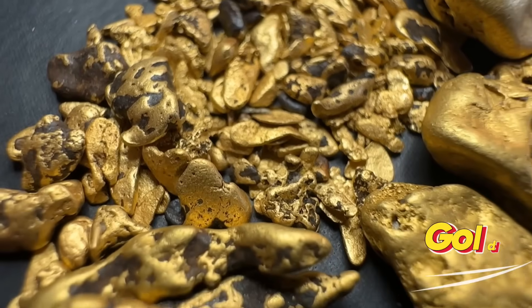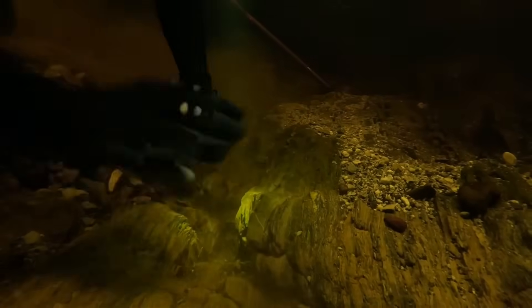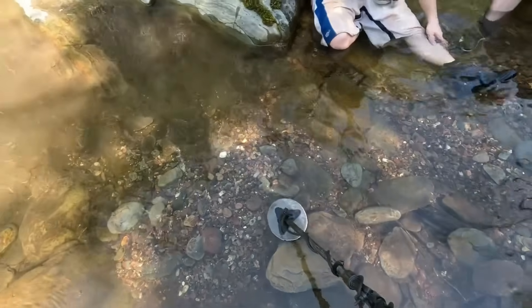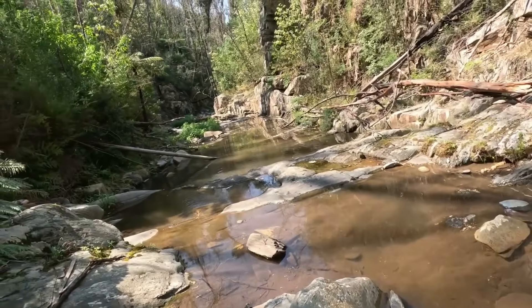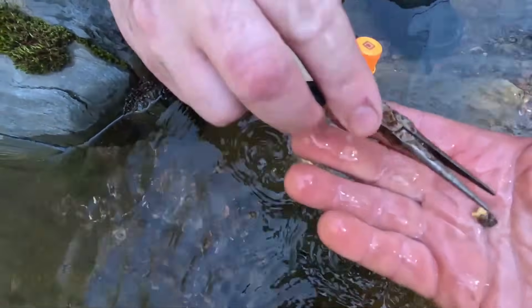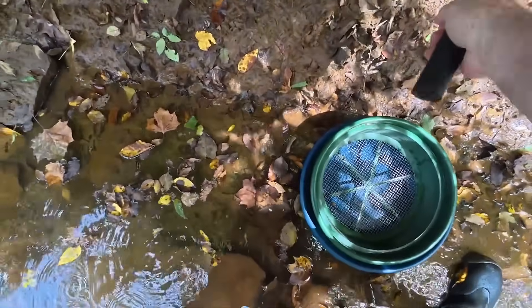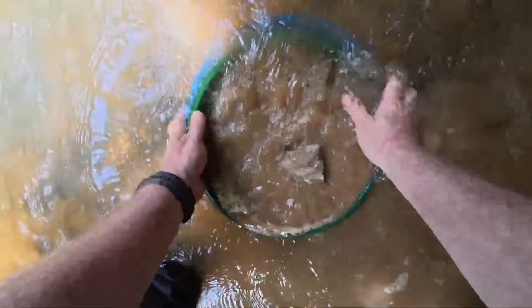Gold is the true king of river treasure — not because rivers create it, but because rivers expose it. Because gold is extremely dense, moving water strips away lighter material and leaves gold behind in very specific places: inside riverbends, behind large boulders, in cracks in bedrock, along heavy black sand zones. These same locations often hold other valuable minerals. Where you find river gold, you are usually standing in a gemstone concentration zone. Sapphires, garnets, zircon, and even diamonds commonly settle nearby.